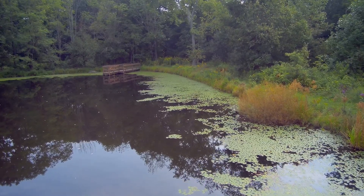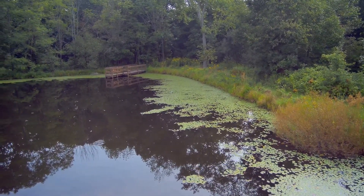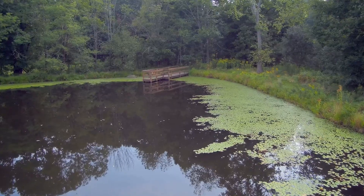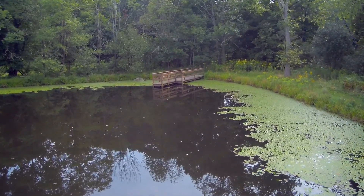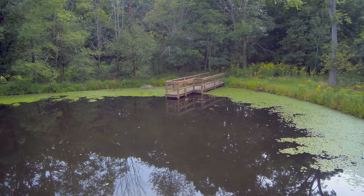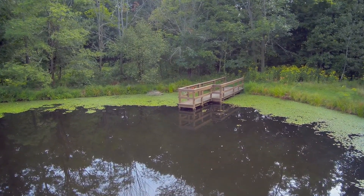Off to the right side, about 100 yards off the right side of the screen, is the Grand River, just to give you a location. Coming up on another platform here — these are for observation or even for fishing, according to the informational pamphlets I picked up when I went to one of the centers.